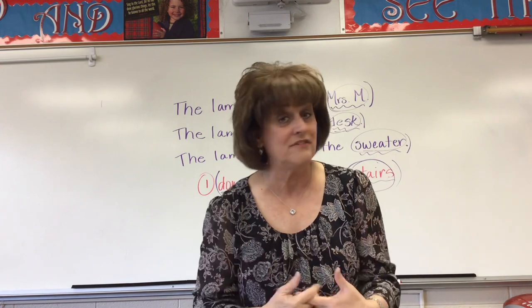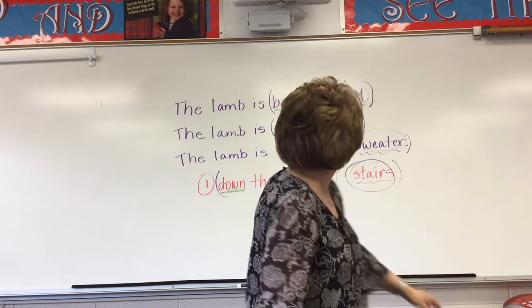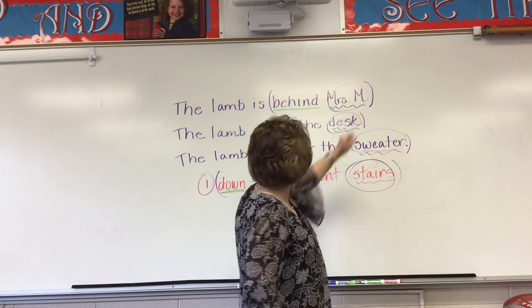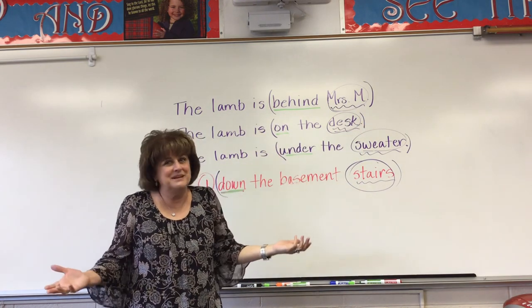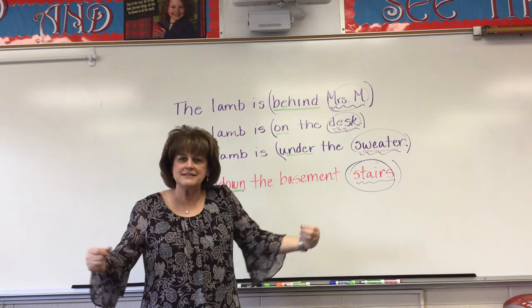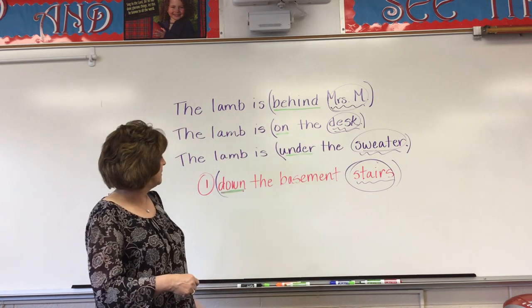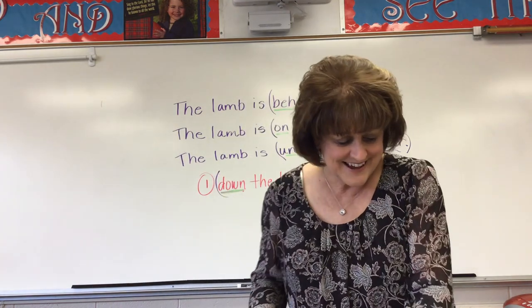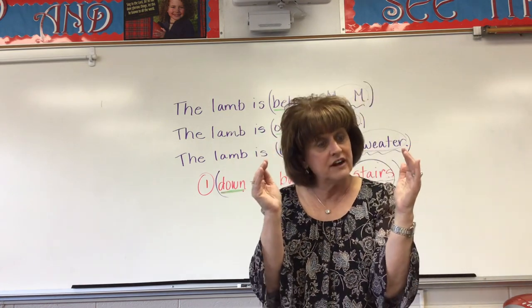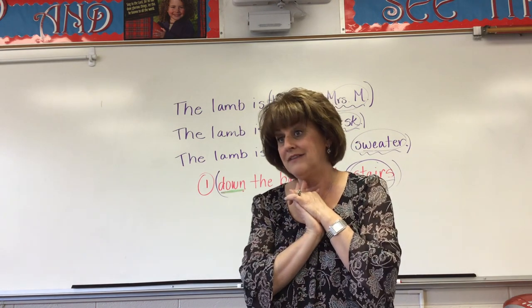Prepositions are never going to be alone. You're never going to have just a preposition floating around doing nothing — they're going to have a noun that comes after them. You're not just going to say 'the lamb is behind.' You're going to say the lamb is behind who or what. Just saying 'the lamb is' — it does have a subject and a verb, but not much else. So in order to make it more interesting, you put a prepositional phrase on it: the lamb is on the desk, under the sweater, down the basement stairs. That covers this lesson: a prepositional phrase starts with a preposition, ends with a noun that's the object of the preposition, and may have an adjective or two in the middle.